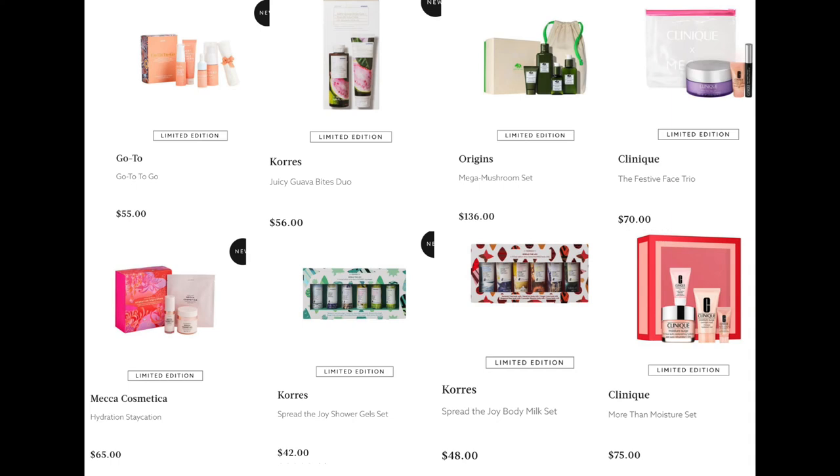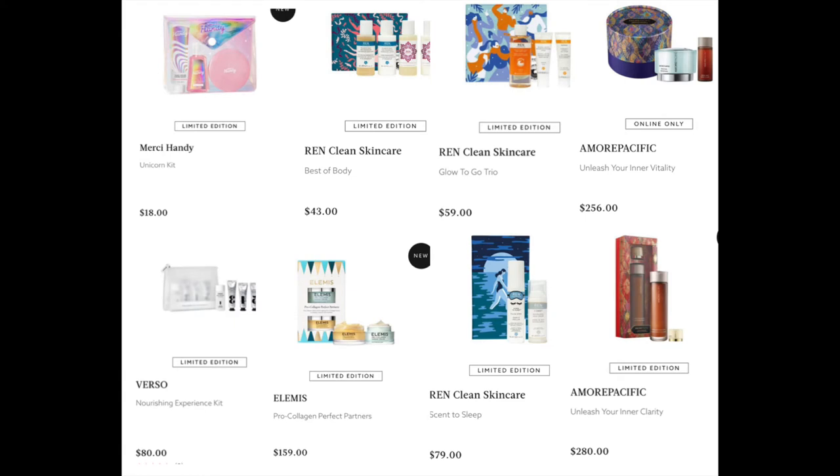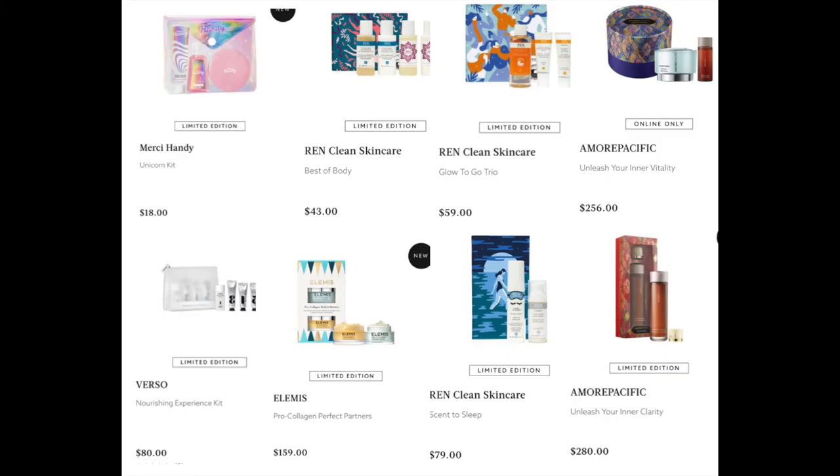From Mecca Cosmetica, we have the Hydration Staycation Set for $65. From Origins, the Mega Mushroom Set for $136. From Clinique, the Festive Face Trio for $70 and the More Than Moisture Set for $75 — a very good price for Clinique. From See Handy, a Unicorn Kit for $18 with a mirror, hand cream, and hand sanitizer. From Verso, the Nourishing Experience Kit for $80 — not bad to sample their products since they're all retinol-based and quite expensive. From Ren, the Best of Body for $43, the Glow to Go Trio for $59, and the Scent to Sleep for $79.